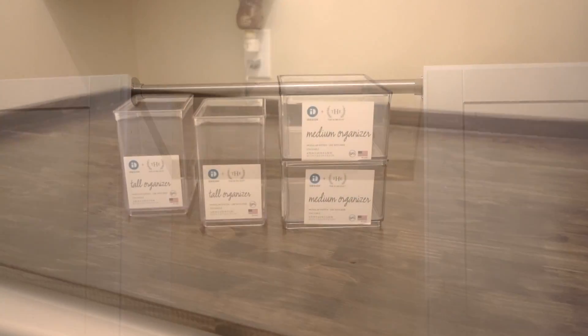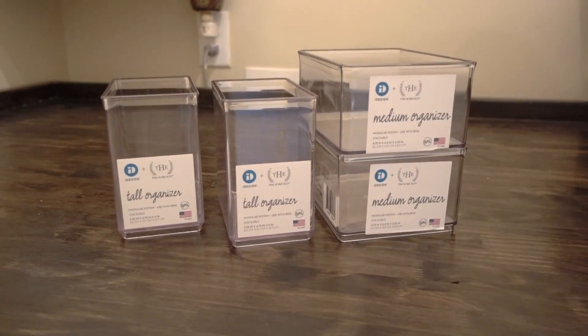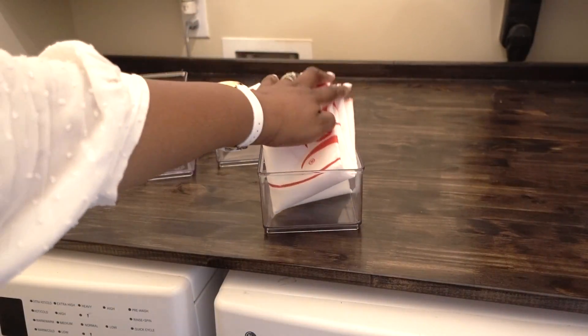I'm using iDesign and the HomeEdit tall and medium organizers to store some of the homeowner's must-haves, like her dry cleaning kit. The bag is inside one container, and her lingerie bag is in another, and they are stackable.